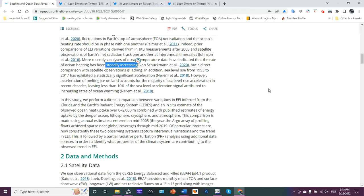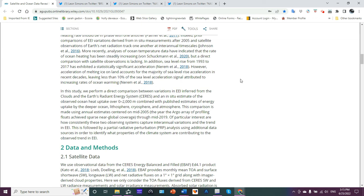Where have you heard that before? To the tune of 240, 247 zettajoules? In addition, sea level rise from 1993 to 2017 has exhibited a statistically significant acceleration. And I showed you that in my ocean heat content videos. However, acceleration of melting ice on land accounts for the majority of sea level rise acceleration in recent decades.